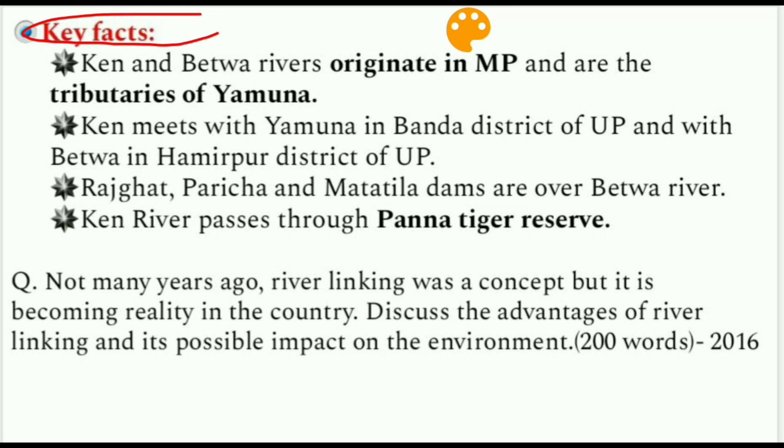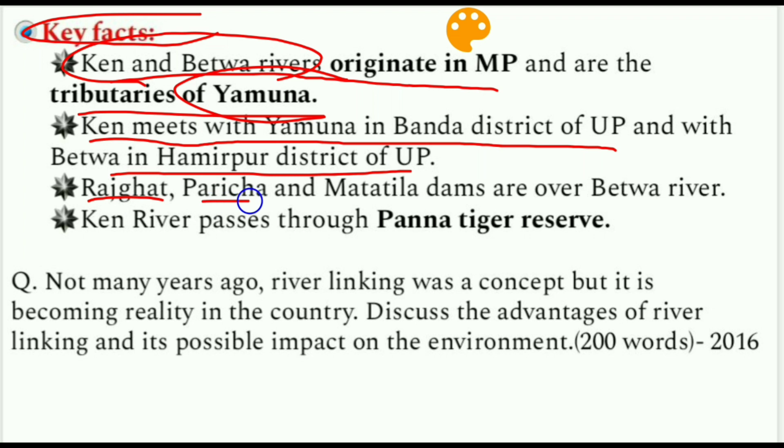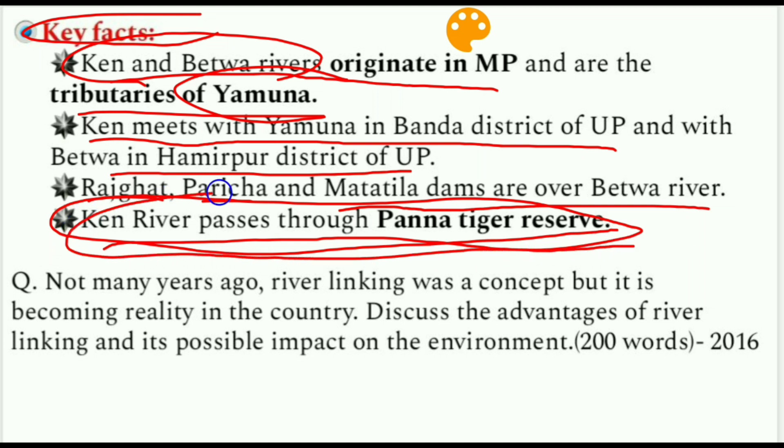Key facts: Ken and Betwa rivers both originate in Madhya Pradesh and are tributaries of the Yamuna. Ken meets the Yamuna in Banda district of UP, and Betwa meets it in Hamirpur district of UP. Rajghat, Paricha, and Matatila dams are on the Betwa River. Importantly, it is the Ken River — not the Betwa — that passes through Panna Tiger Reserve. This was tested in an exam question in 2016.